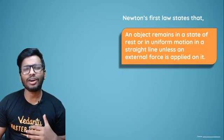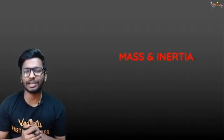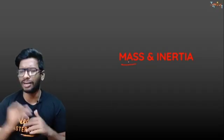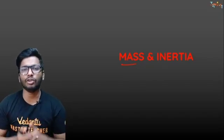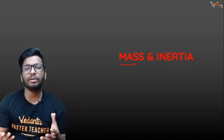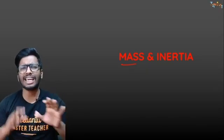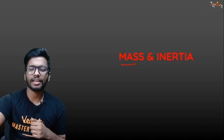Why is it called the law of inertia? Let's talk about mass and inertia. You already know mass is the amount of matter present in a body — everything is made up of atoms and molecules — and it is measured in kilograms. What then is inertia?